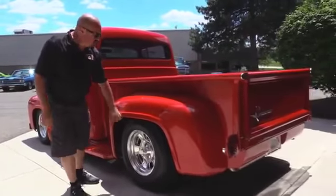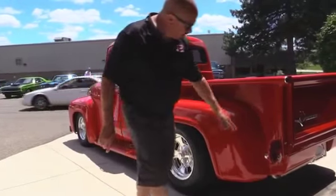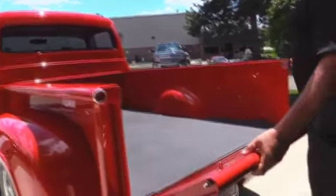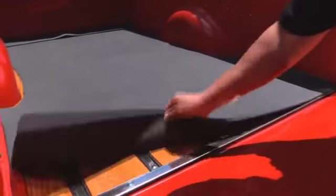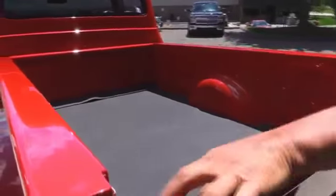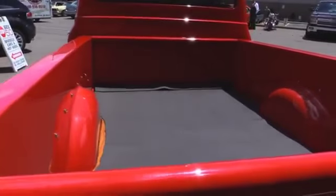Rear fenders are steel, front fenders are steel, running boards are steel. We've got custom tail lights. We've got a custom gate here too — a couple of dice here. Open it up, look at the floor in here. We've got a little piece of rubber to protect it. Look at that beautiful floor. Just pull on each one of these dice and it pops a pin in there.